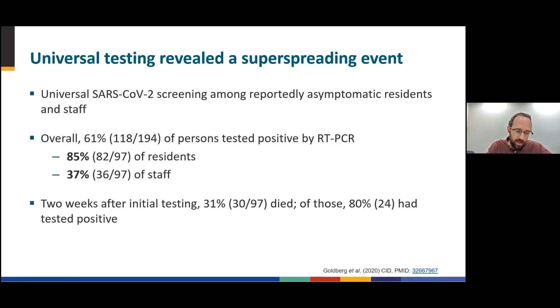Nearly a third, or 31% of residents, died two weeks after the testing. 80% of these residents had tested positive.